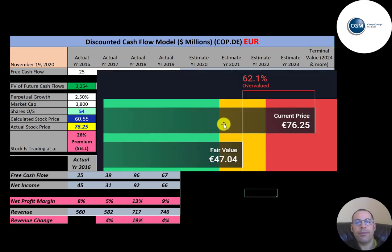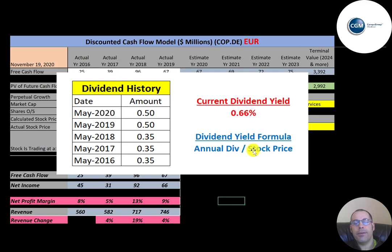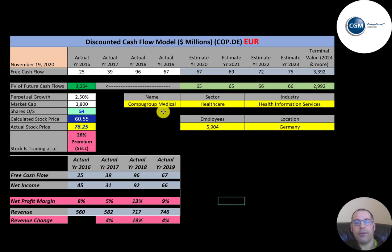They're trading at 76 euros, so they're at a 26 percent premium — it's a sell according to the model. Simply Wall Street is at 47 euros, saying the stock is more overvalued than my model. The stock price has been climbing year over year and is at its all-time high. The company pays a small dividend with a 0.66 percent yield — 50 cents per share each year.